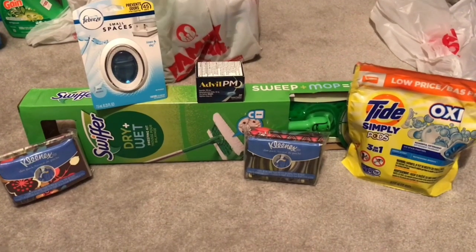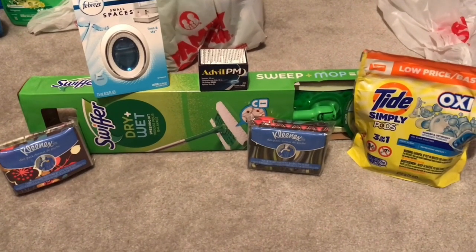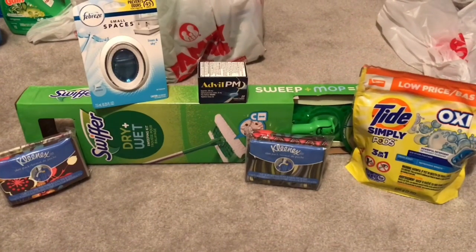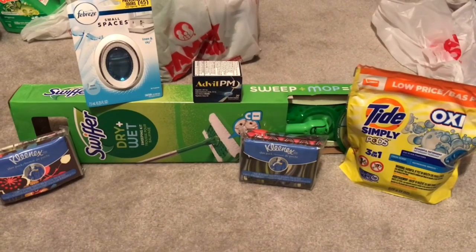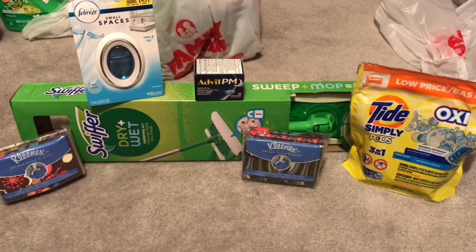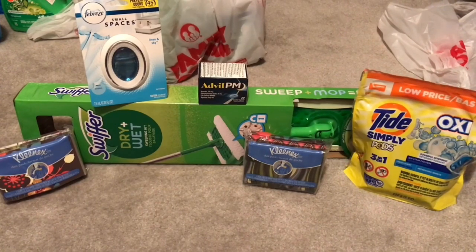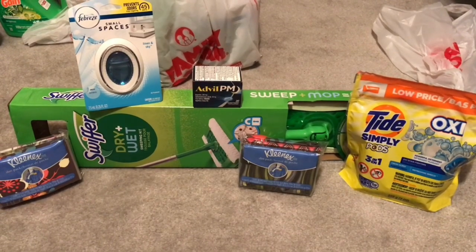Okay guys, so this is the second deal that I did. I did get the Swiffer Sweeper dry/wet sweeping kit — it's $12. And I got a Febreze Small Space, and that was $3. And then I got the Advil PM 20 count, and at this store that was $5.50. And then I got two of the Kleenex wallet slim packs, and those were $1.50 each. And then I got the Tide Simply Pods 13 count and that was $2.95.